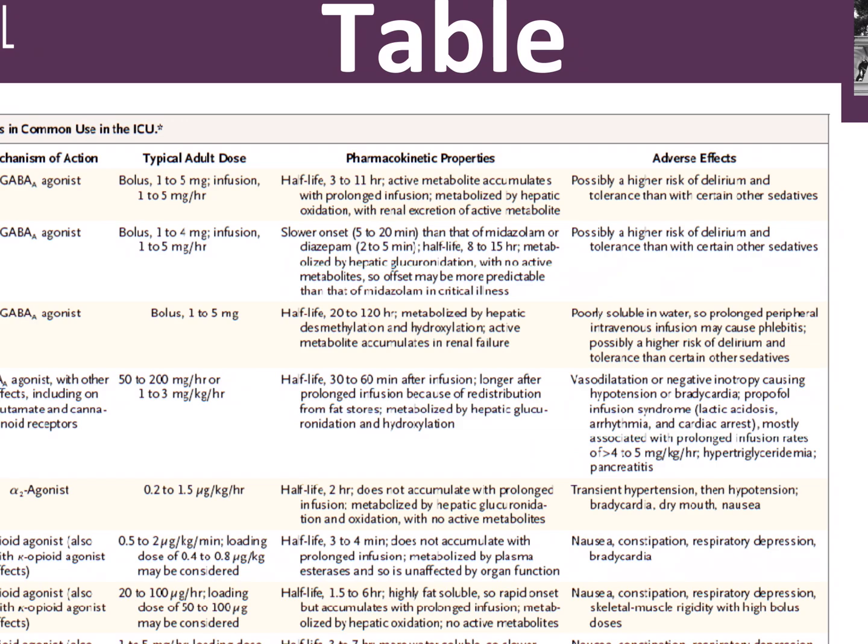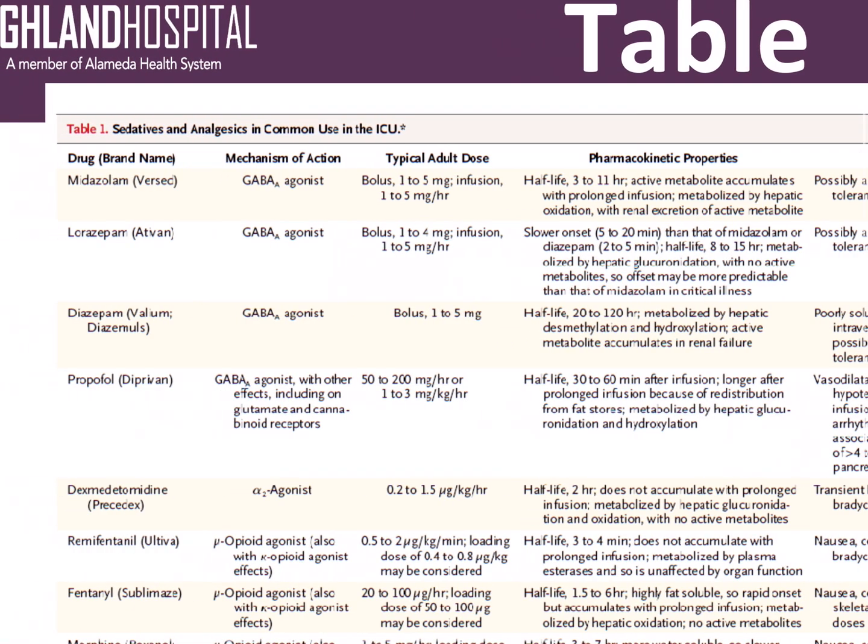We do prefer propofol to Versed because it's less delirogenic, but it doesn't lack side effects of its own. Propofol causes significant vasodilation and negative inotropy, which is why we tend to avoid it in patients with severe heart failure. A very rare side effect is propofol infusion syndrome, which consists of lactic acidosis, arrhythmia, and cardiac arrest, mostly associated with prolonged infusion at high rates. Heavy propofol usage is also associated with hypertriglyceridemia and pancreatitis, so you need to track triglycerides while the patient is on this drug.